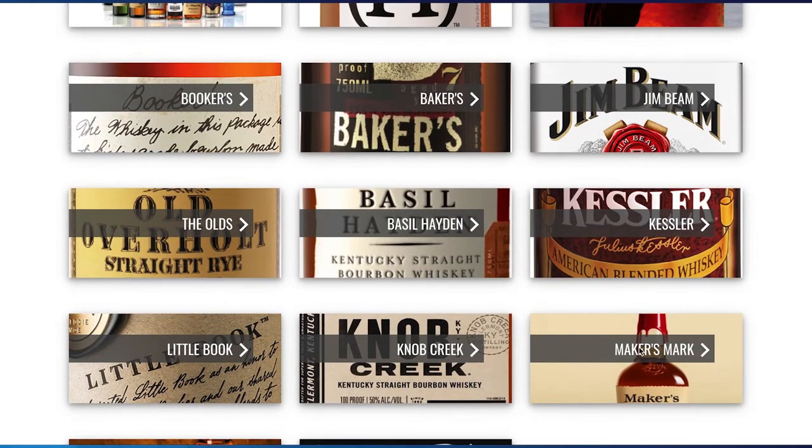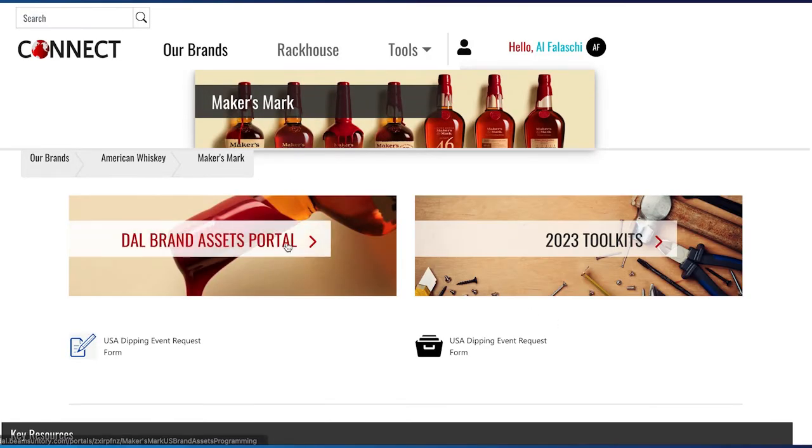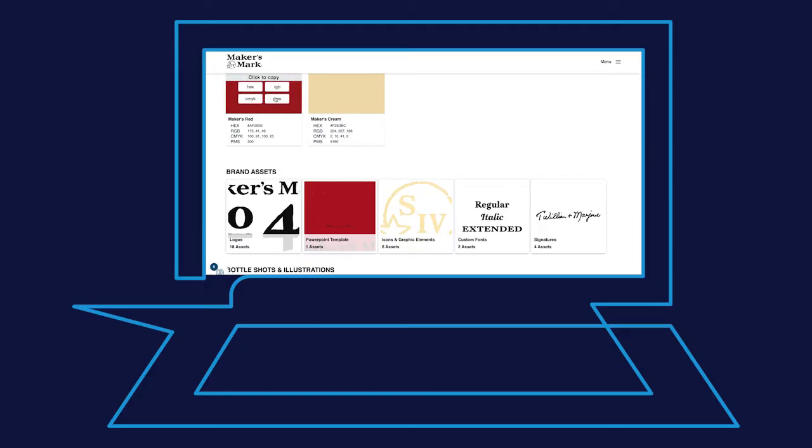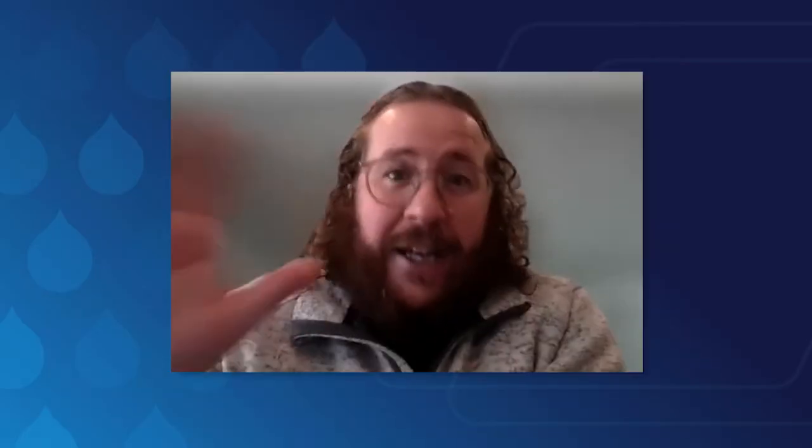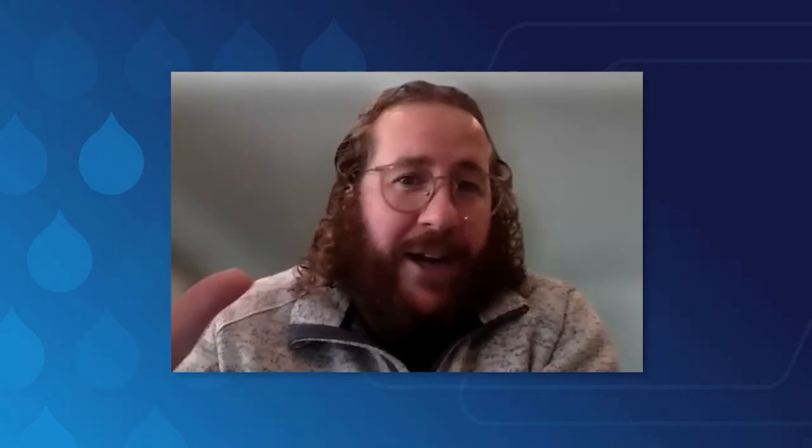We do have portals. We'll have a link to the portal from the Connect site. An agency who is creating materials for us, who needs to know our fonts, our color schemes, and all that — an agency is probably going to go straight to the portal. Our distributors don't all get around SharePoint, so we just want to keep the most obvious stuff right there in front of them.